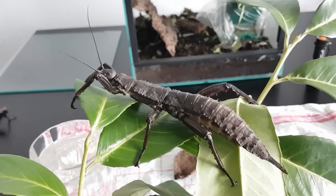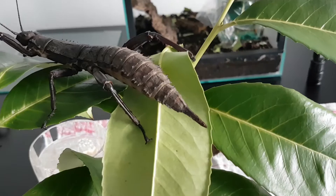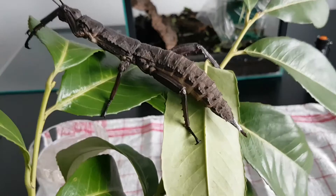This is a female. She just got done laying an egg so she's a bit dirty. She uses that little spike on the rear end to dig holes to lay eggs in.